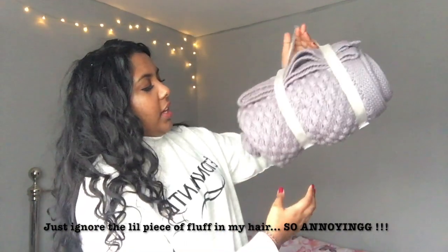Moving away from clothing, I got this throw from John Lewis. I was just strolling around and came across it. It's a grayish-purple, lilac color — though in real life it looks more gray. I thought I hadn't seen a throw in this color before and it feels really nice quality. It's from the children's home section actually — it's called the Kendall Chunky Throw — and surprisingly it still fits my bed.